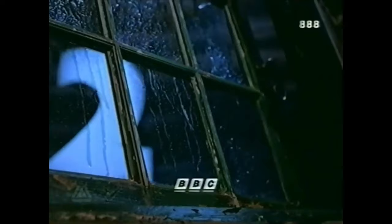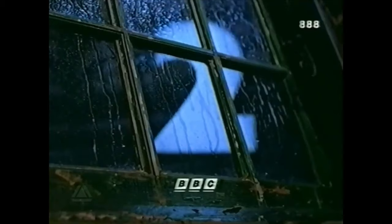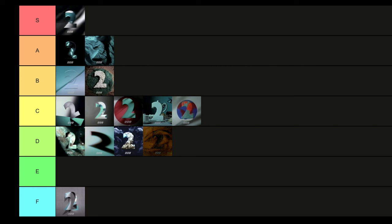Then we have Wet and Windy. This one might seem really simple, but I love the aesthetic — the two knocking against the window on a wet and windy night. It's very warm, very comforting, very calming. The shade of blue that the two is illuminated in is really strong stuff. I'm going to put that up in A tier. Should it go in S? No, we're going to keep it in A tier.